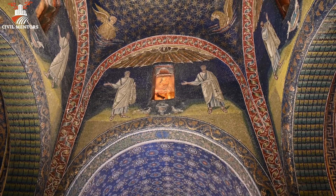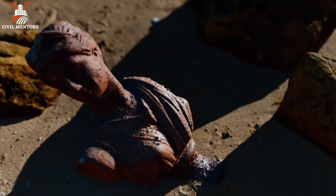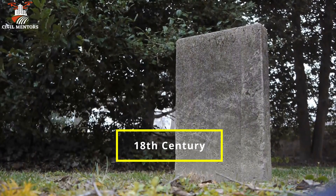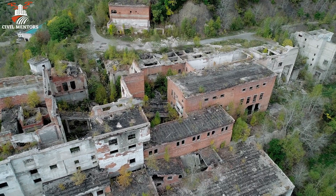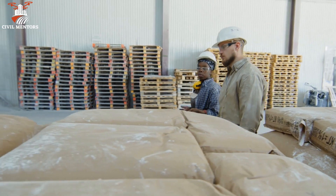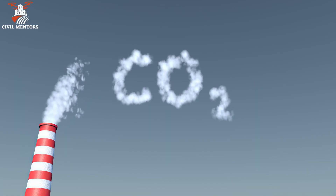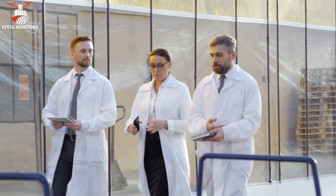Despite the incredible achievements of Roman concrete, its use declined after the fall of the Roman Empire. It wasn't until the 18th century that modern concrete began to take shape, inspired by the Romans' ingenuity. However, modern concrete, while strong and versatile, still faces issues of durability and environmental impact. The production of Portland cement, a key ingredient in modern concrete, releases significant amounts of CO2, contributing to climate change.